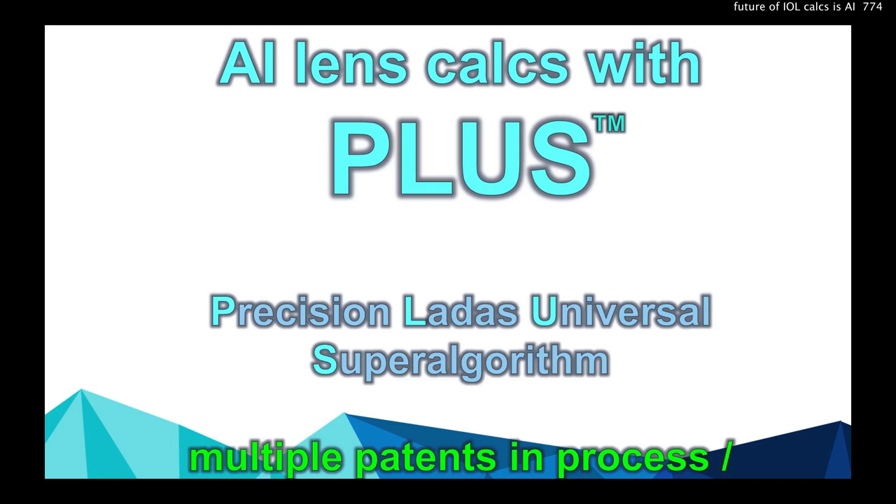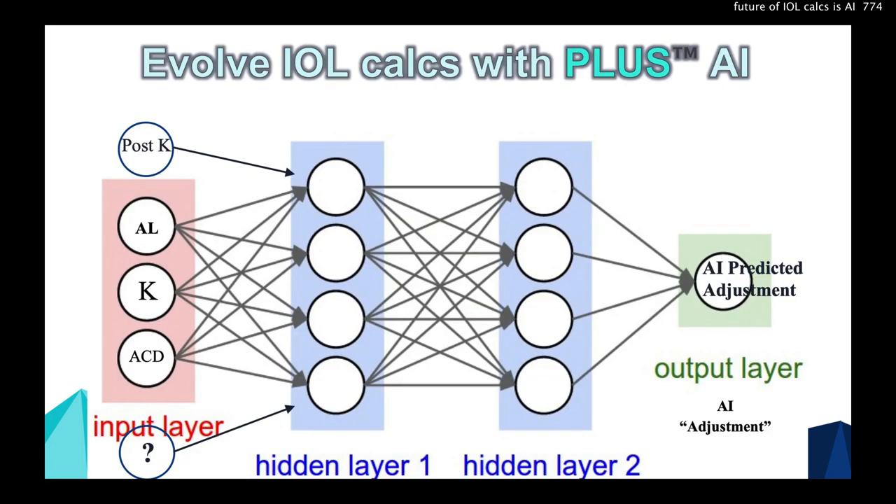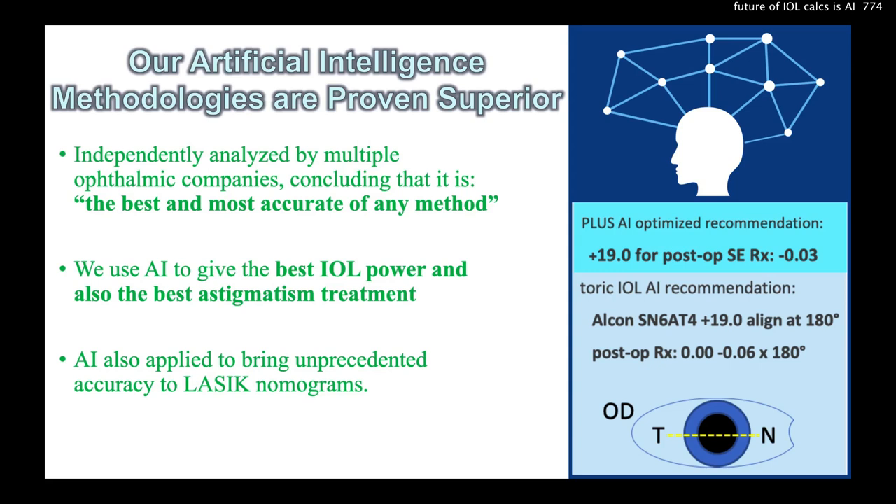We have AI lens calculations with PLUS — the Precision Lattice Universal Super Algorithm — with multiple patents in process and very strong intellectual property. We evolve these lens calculations with our AI, and our methodologies have been proven superior, independently analyzed by multiple ophthalmic companies who concluded it was the best and most accurate of any method.